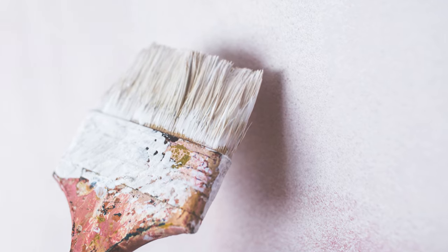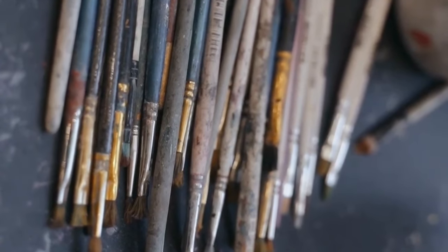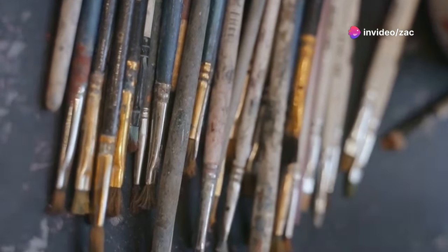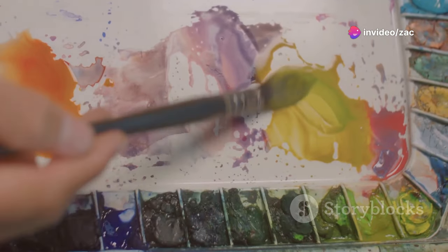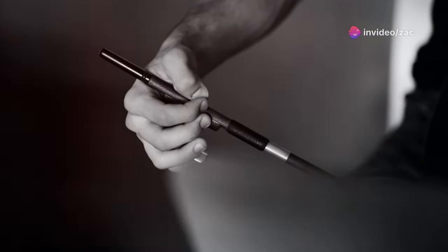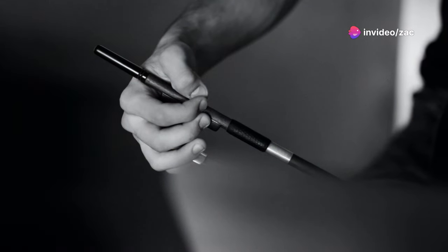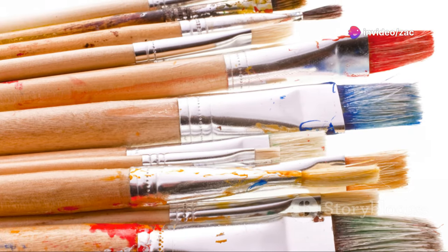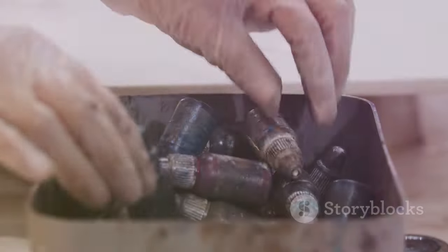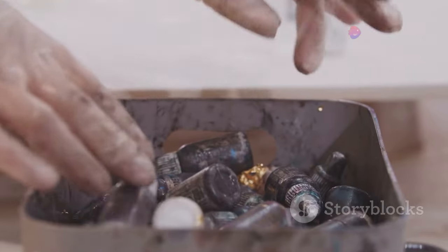Think of it this way: a cheap brush might lose its bristles, leaving those pesky hairs right in the middle of your masterpiece — not exactly the happy little accident we're going for. A quality brush, on the other hand, will become an extension of your hand, allowing you to truly express yourself on canvas. There are many types of brushes out there, each with its own personality and purpose, so don't be afraid to experiment and find the ones that feel most comfortable in your hand.